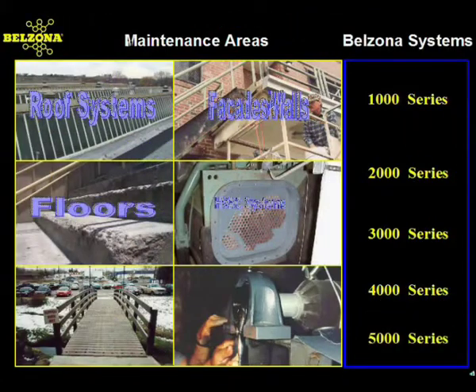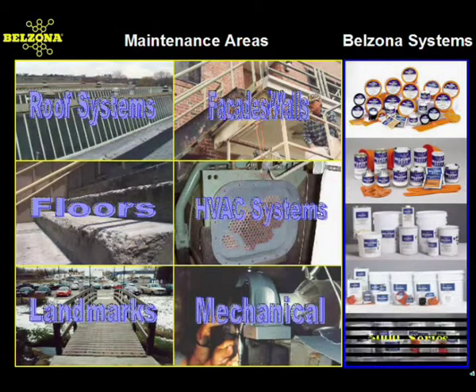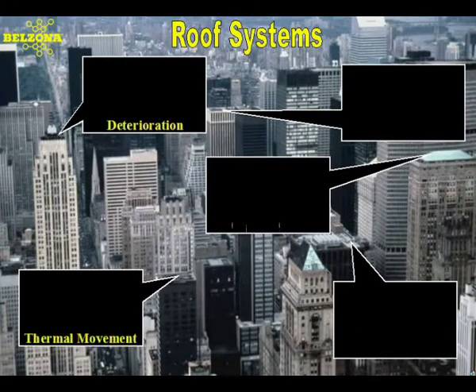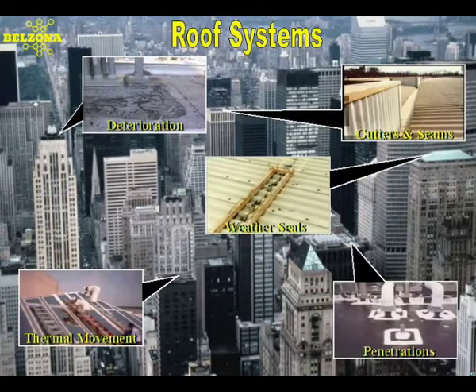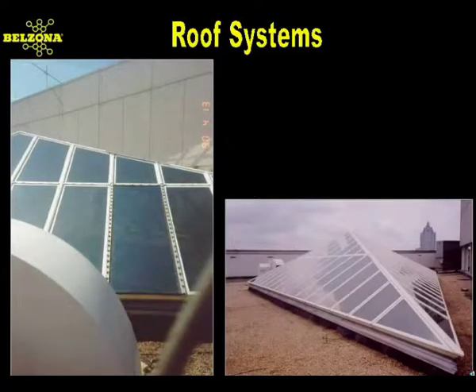Let's now take a look at some examples of how the different Belzona materials quickly and cost-effectively address important maintenance issues. Roofs are often the most neglected part of the building, and sooner or later, all roofs will leak. And when they do, 90% of the leaks will occur in only 10% of the roof area. Skylight glazing bars are subject to leaks from the different materials of construction and stresses due to thermal movement.